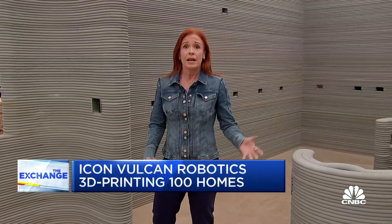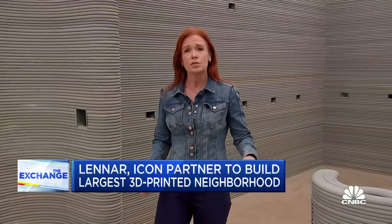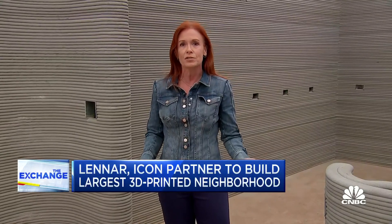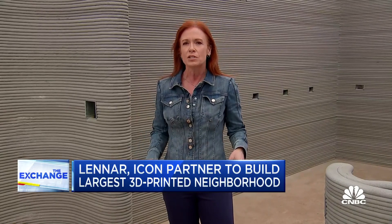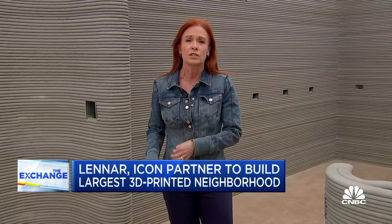Well, absolutely. Look, it's cement and concrete, and so it's going to be cheaper in the building process — anywhere from 10 to 30 times cheaper. These homes are starting in the mid-$400,000 range, anywhere from three to four bedrooms, two to three bathrooms. They are more expensive because Lennar is putting all kinds of high-end fixtures into them, solar on the roof, high-end cabinets. But a home like this could be anywhere from 10 to 30 percent cheaper than a comparable constructed home.